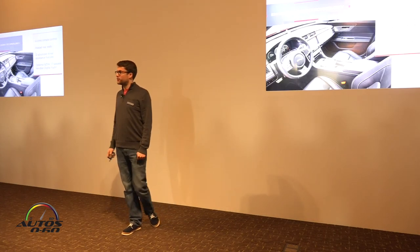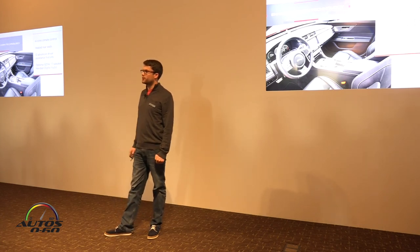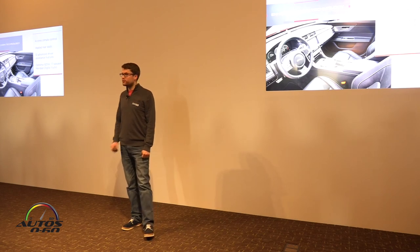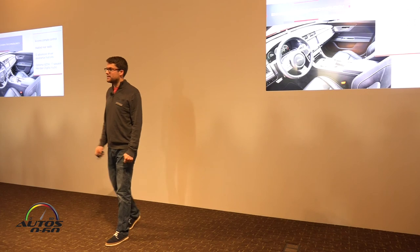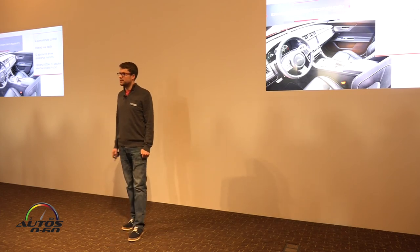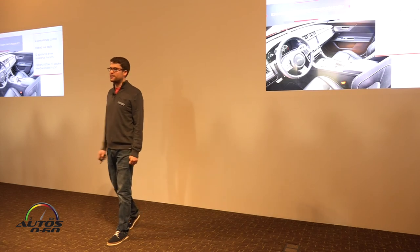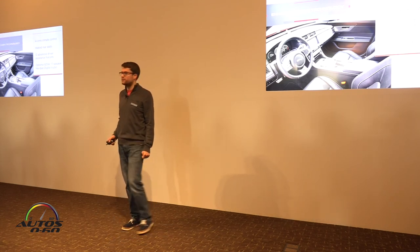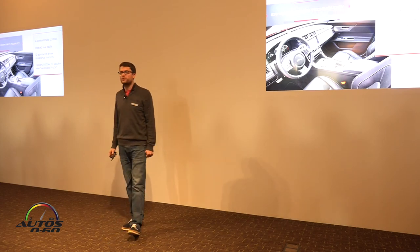Within the wider cabin, technology and functionality have been enhanced. The all-new XF features four-zone climate control, and the rear seats can be heated. There are 12 driver assistance features available, including traffic sign recognition, AEB, an intelligent speed limiter, lane keep assist, and driver drowsiness monitoring — all new for the XF. As you'd expect, the new XF also features an 825-watt, 17-speaker Meridian digital surround sound system as an option.